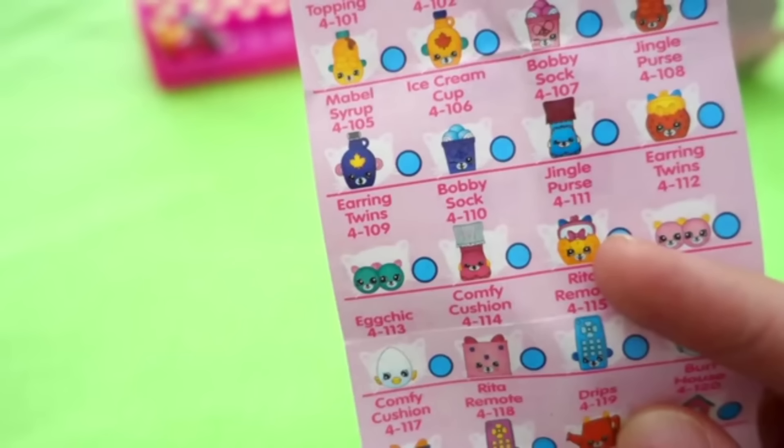So what we can tell from the few pictures that we received: on the special edition — I think it's the special edition, yes — the special edition is Petkins, and they have a little blue dot next to them.